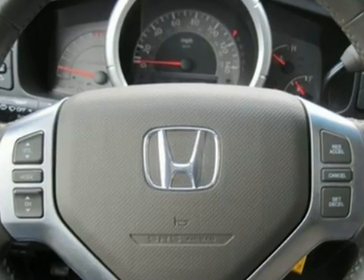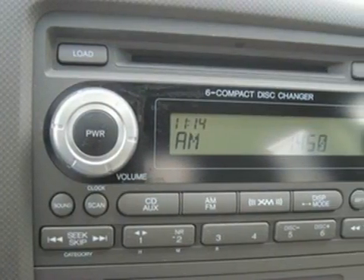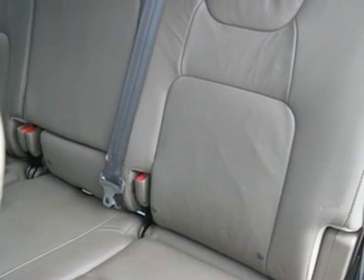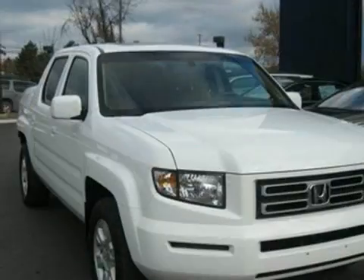Honda has loaded the Ridgeline with innovative features. For example, the tailgate can be opened down or swung out sideways. And underneath the load floor is a hidden 8.5 cubic foot locking trunk. Features like this keep Honda Ridgeline ahead of the pack.